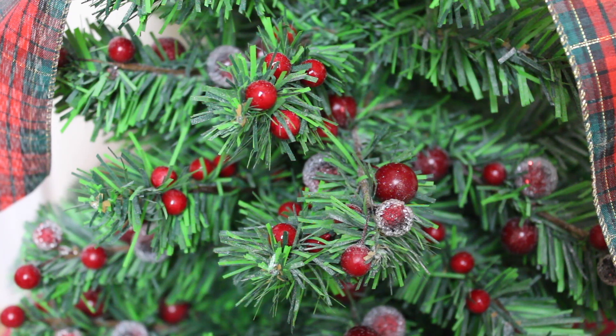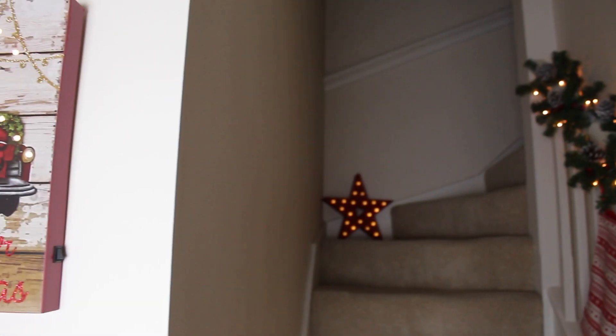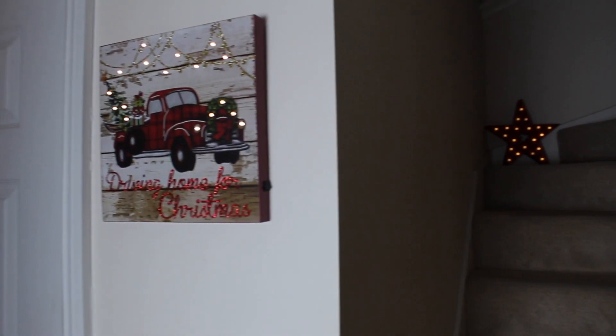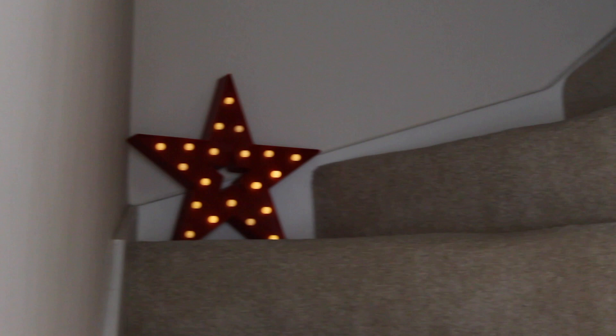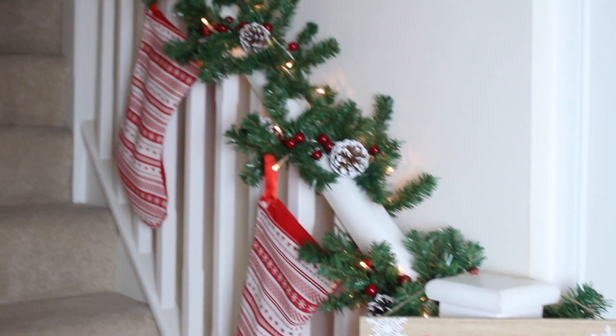Then I decorated this with some berries and this gorgeous ribbon that I found in Tiger. Above the tree is this light-up 'Driving Home for Christmas' picture that I found in The Range in the sale for only five pounds. Then the starlight you would have seen in my clean with me video — this, along with the garland and wooden plaque, are both from Poundland.